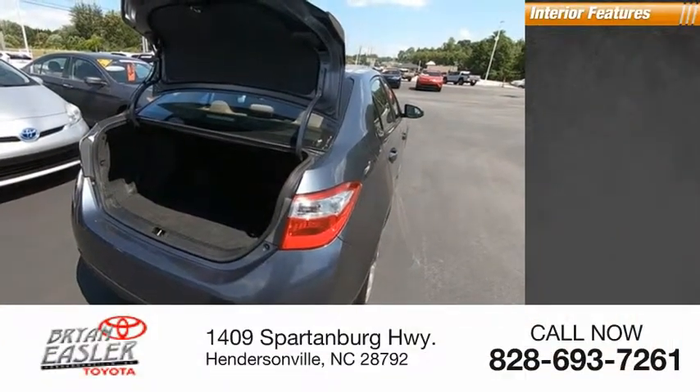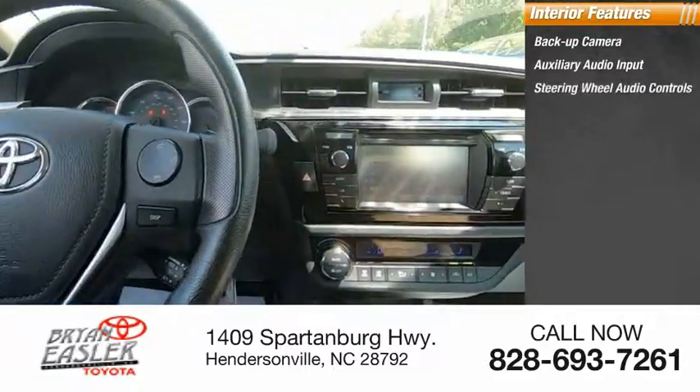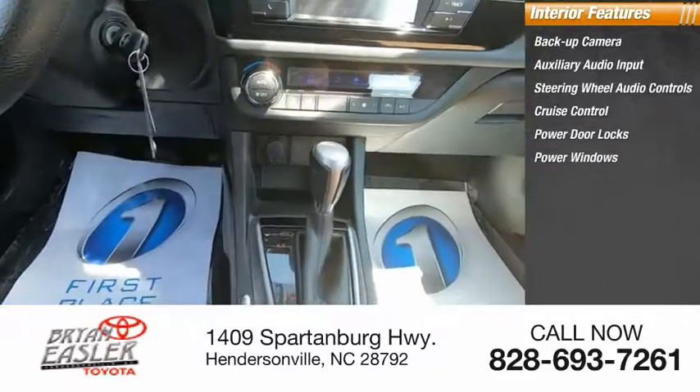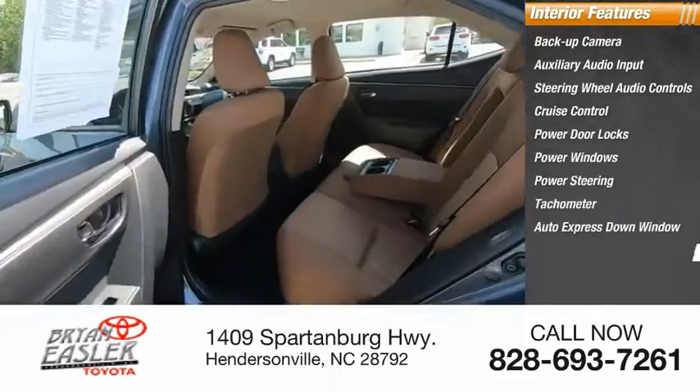Inside you'll find a backup camera, auxiliary audio input, steering wheel audio controls, cruise control, power door locks, power windows, power steering, tachometer, auto express down window, and beverage holders.